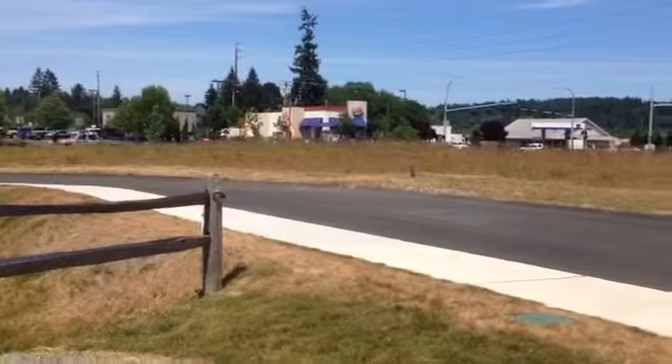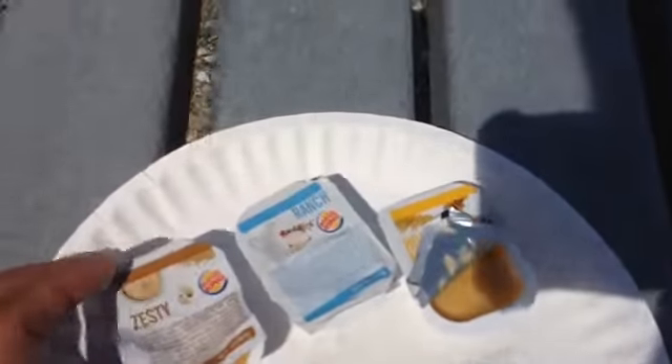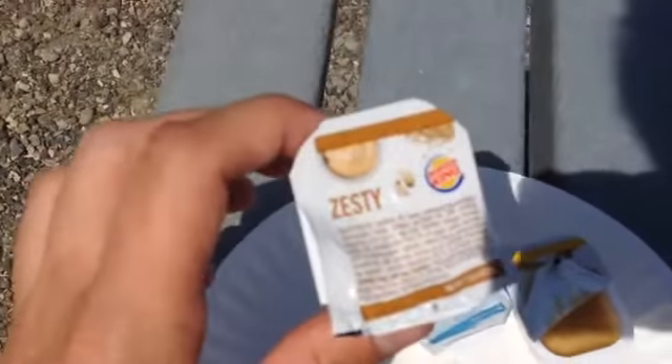And the sauces — you got your typical honey mustard and ranch sauce which were totally fine. The zesty sauce I liked a lot because it has that nice spicy horseradish taste.